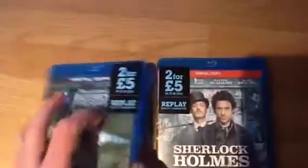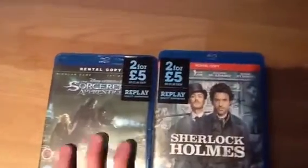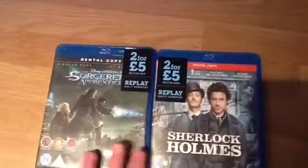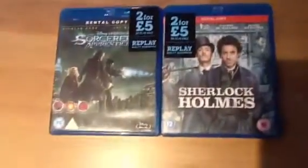Oh, also — the discs are fine as well, there are no scratches on the discs. I don't know why I didn't mention that earlier. So yeah, thanks for watching and I'll see you again soon. Bye.